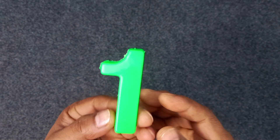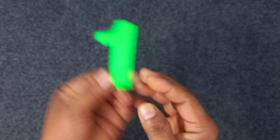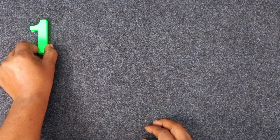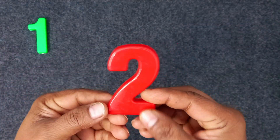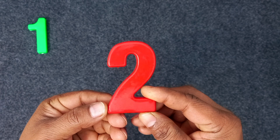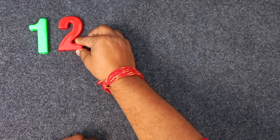One. Green color. One. Green color. One. Two. Two. Red color. Two. Red color. Two.